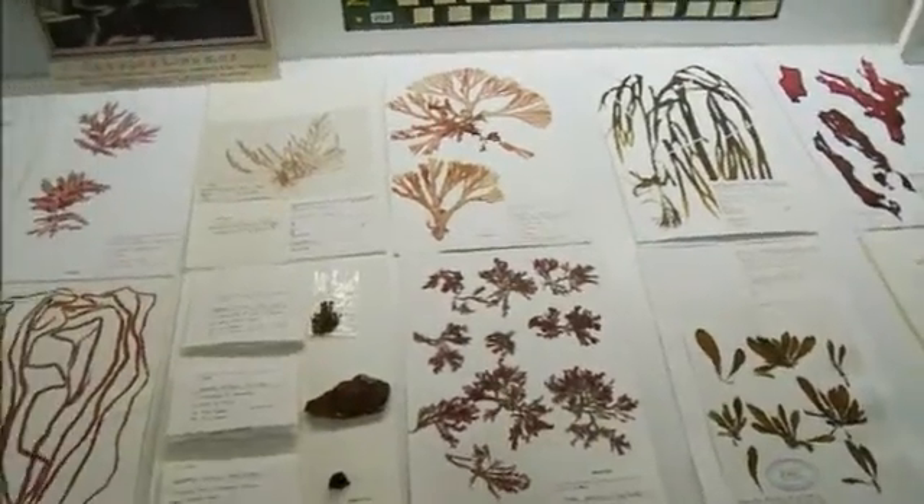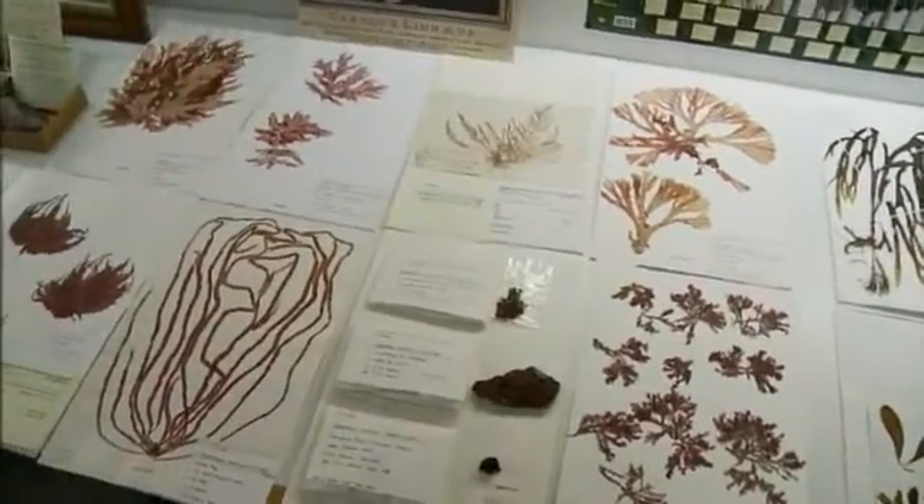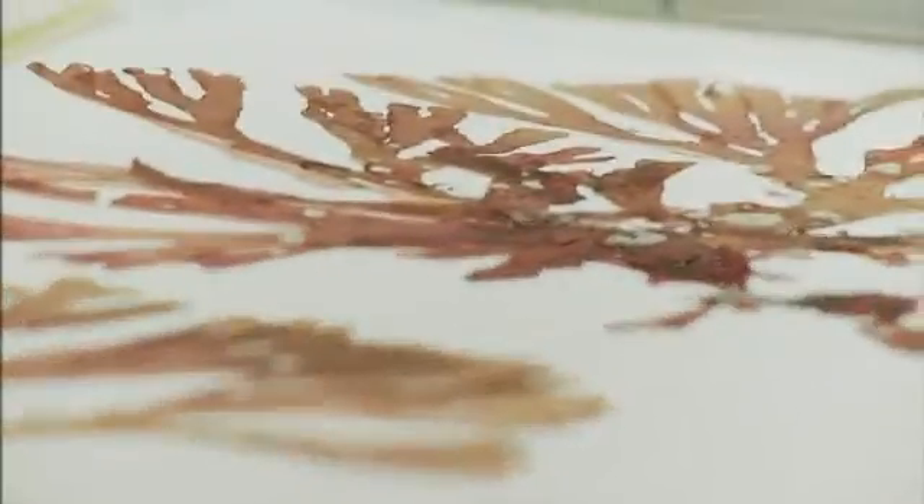We have a rich array of seaweed in New Zealand — about a thousand species. Some of these are unique to New Zealand, and there are quite a number that are undescribed or poorly known, and probably quite a few more that we haven't discovered yet.